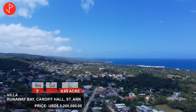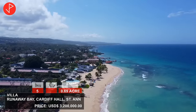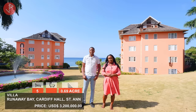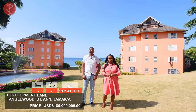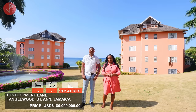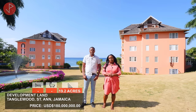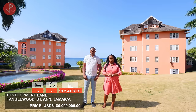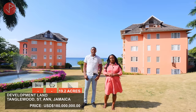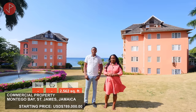Also in Runaway Bay on the Cardiff Hall beach, we have a five-bedroom villa on 0.69 acres of land on the market for $3.2 million USD. And we previously introduced development land in Tango Wood, just above Richmond and Plantation Village — 19.2 acres with a subdivision proposal for 241 units, on the market for 180 million Jamaican dollars.